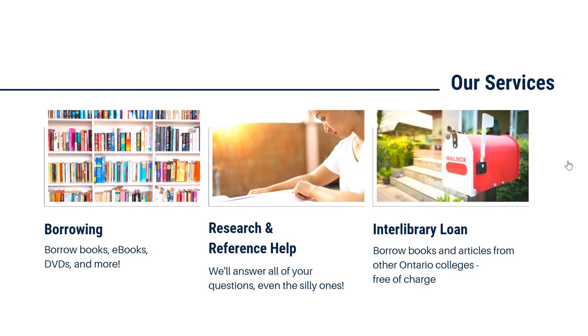In the event that you need something we don't have, we can often still locate it for you using a service called Interlibrary Loan. This service allows you to borrow from other college libraries in Ontario, completely free of charge. It's not immediate — it can take some time to get things — but it's a great option to find what you're looking for.